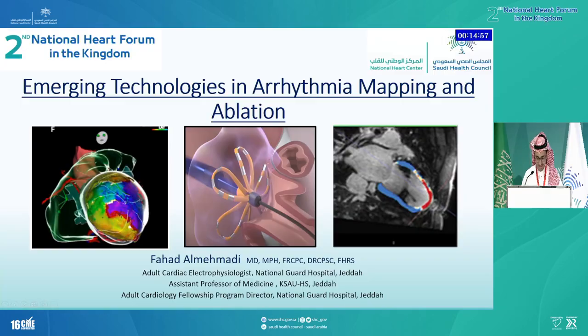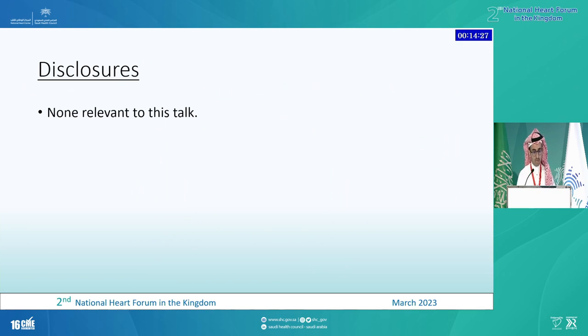As-salamu alaykum, everyone. I'll try to, over the next 50 minutes, without coughing, talk about some of the emerging technologies in arrhythmia mapping and ablation. There is a lot of technologies going around because most of the companies are more invested in procedures because there are more monies in procedures. No one cares about drugs anymore. But I try to cherry-pick some of the technologies that I think will have a future in the way that we manage our arrhythmia patients.